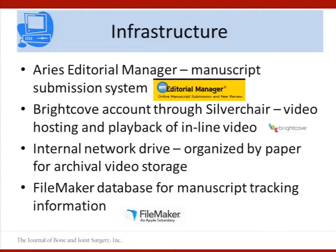On the infrastructure side, we had ARIES Editorial Manager, which we still use, and authors are submitting manuscripts for all four journals through this system. We had an account for Brightcove through our Silverchair licensing agreement, intended for us to upload videos for inclusion on the platform. Unfortunately, we did not have — and still don't have — an internal content management system. Like many of you, we have an internal network drive organized by paper with a very tight file naming convention, and video files were stored with other assets for each paper.